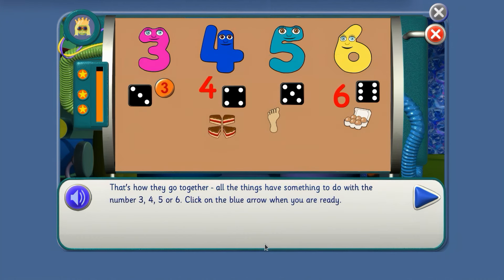Well done, agent! You've shown the NumberJacks how good you are at sorting and connecting things — really useful skills for being an agent. Well done! Here's your certificate. This NumberJacks agent has been on Mission 13: Buddy Blocks Belong. Hooray!